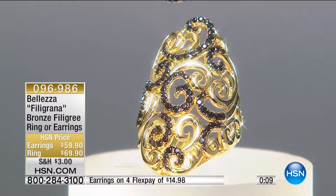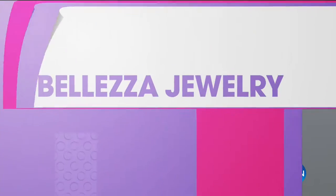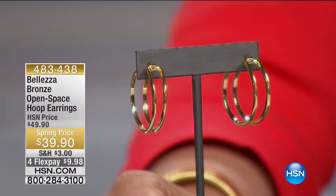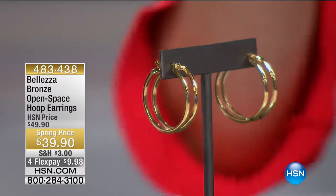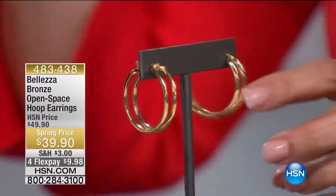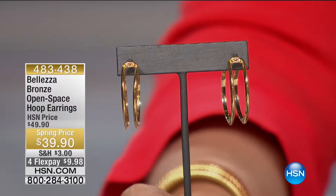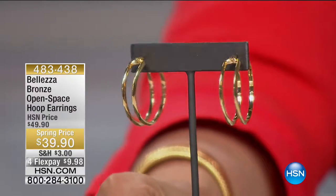Coming up: a pair of double-wide hoop earrings for the hoop collector or someone wanting something different — and they're only $39. They're a nice size, not tiny and not too big — about an inch and a quarter, that sweet spot. Very comfortable and contemporary.